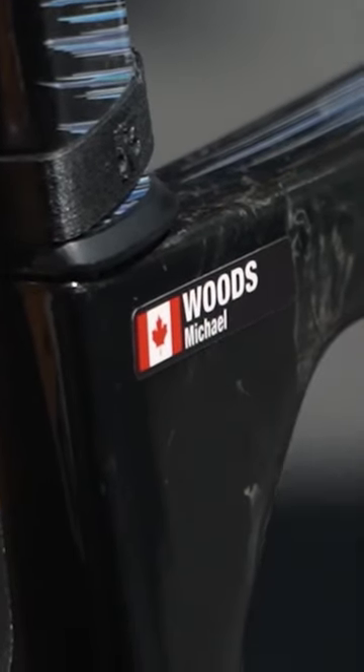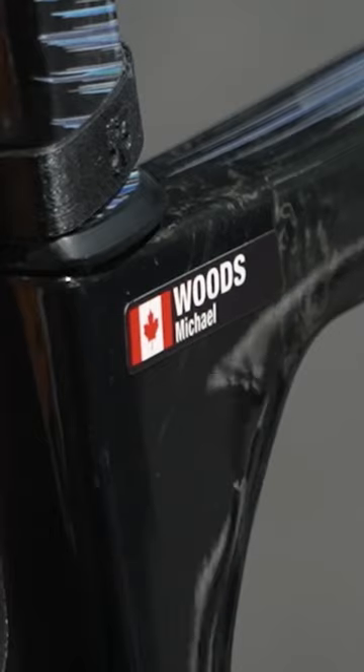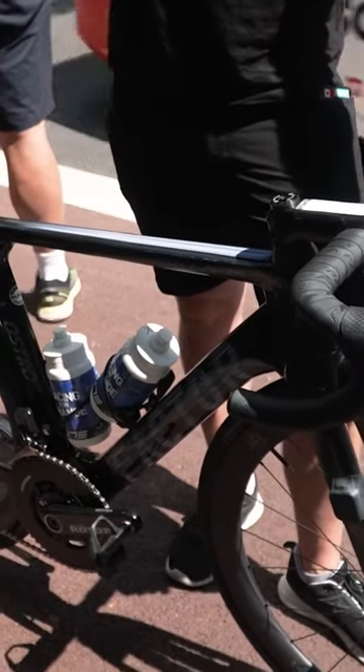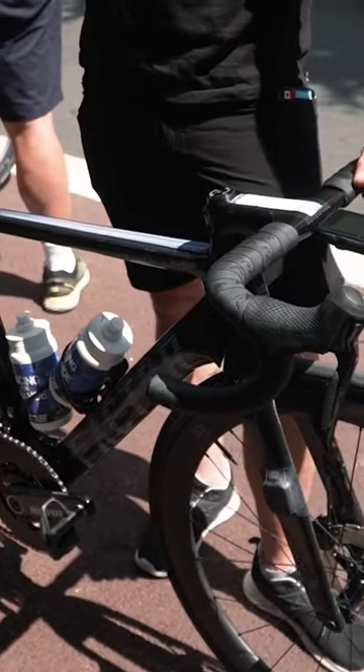You'll notice it's not the special Tour de France frame. This is one of our normal frames because we didn't want to risk our new racing-for-change frames on a day like today where you don't know what's going to happen.